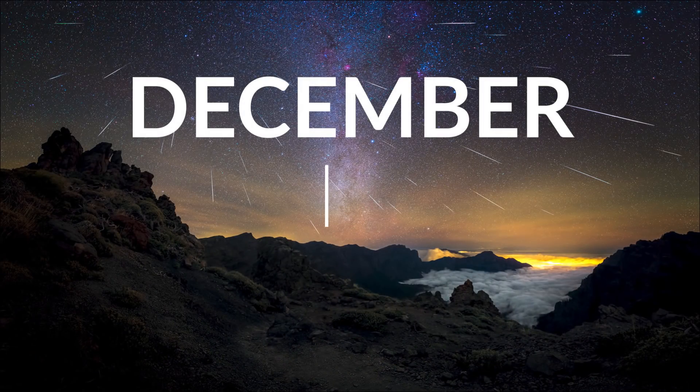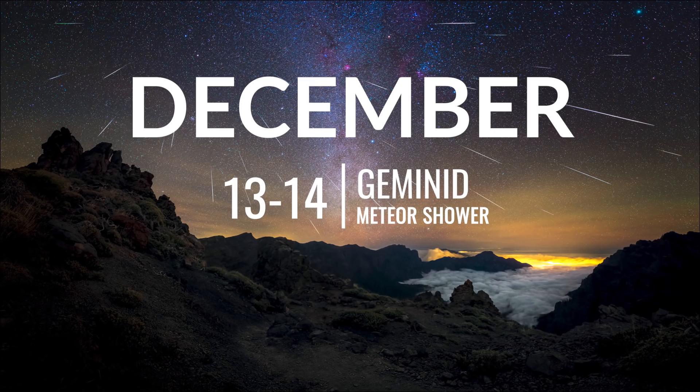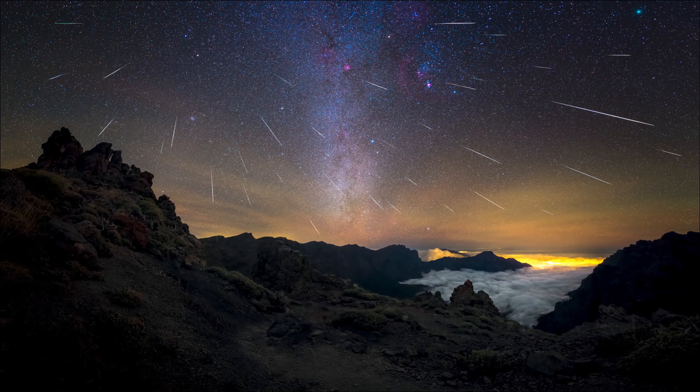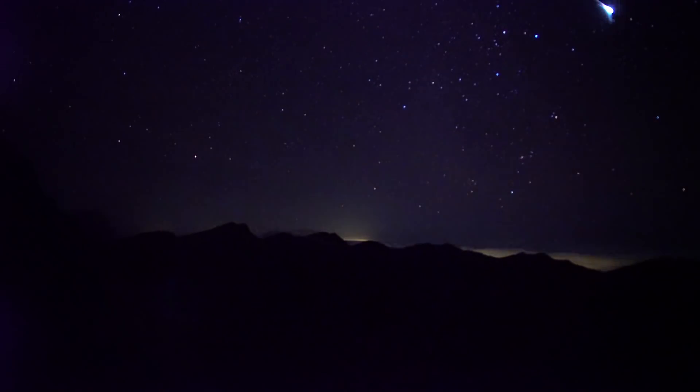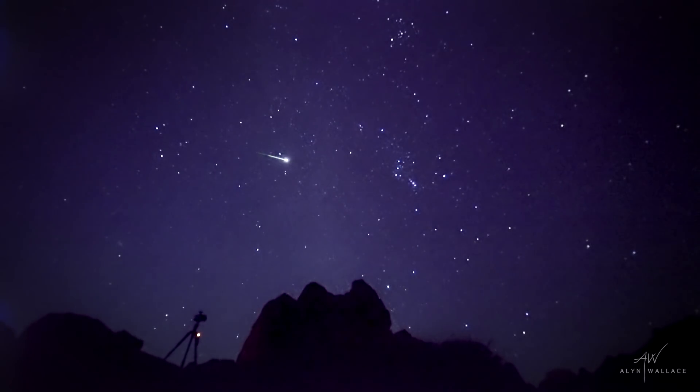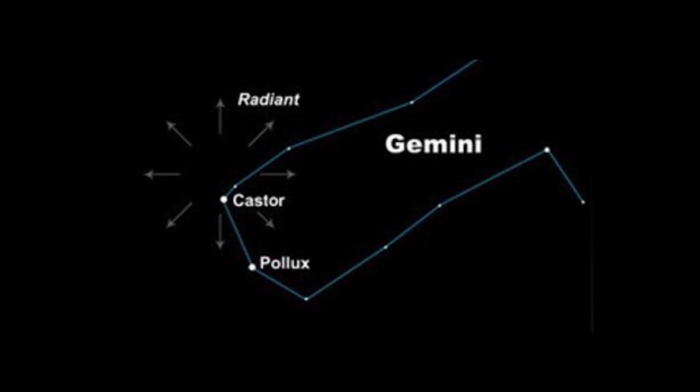December brings another meteor shower — easily the best of the year — the Geminids. It's active from December the 7th to the 17th, but peaks on the night of the 13th and the morning of the 14th, where it can produce up to 120 meteors per hour, with high rates expected on the 15th as well. Geminids are often very bright, slow-burning, and colourful meteors with a high chance of fireballs. What makes it even more exciting this year is that the peak occurs around the time of new moon, meaning the shower can be enjoyed all night long. With Gemini being a zodiac constellation, it can be enjoyed from both hemispheres, with a slight advantage for those in the north.